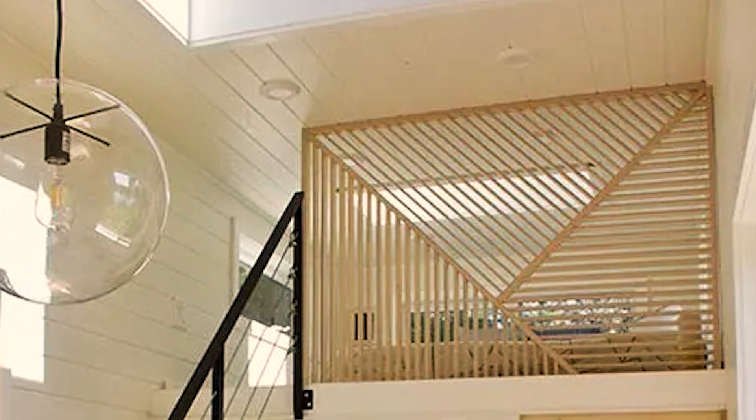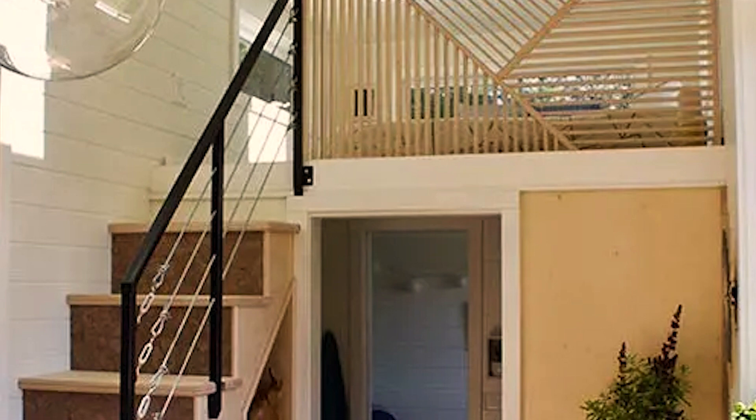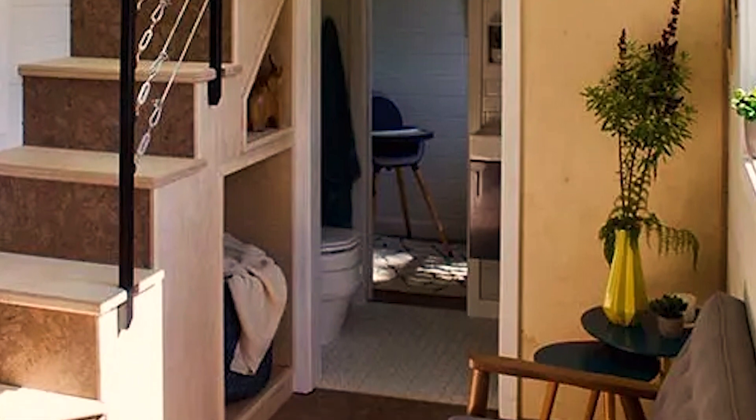One of the most unique features of this tiny house is the main floor nursery, which is perfect for the couple's growing family. The nursery has been cleverly designed to provide all the necessary amenities in a compact space without compromising on comfort.